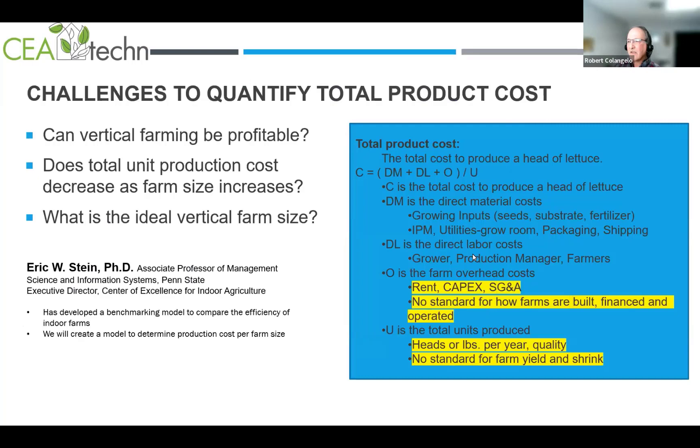A couple of questions arise from that chart: Can vertical farming be profitable? Does total unit production cost decrease as farm size increases? And what is the ideal vertical farm size? Dr. Eric Stein, professor at Penn State and executive director for the Center of Excellence for Indoor Ag, and I are working to model this. We thought it would be easier than it was — it gets very complicated. Dr. Stein developed a benchmarking model to compare the efficiency of indoor farms.